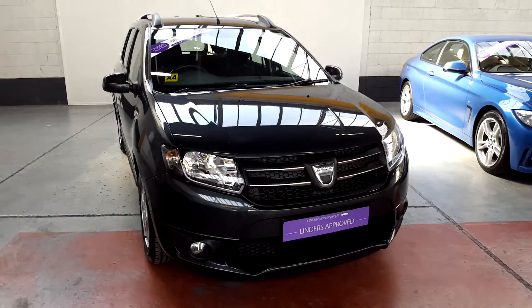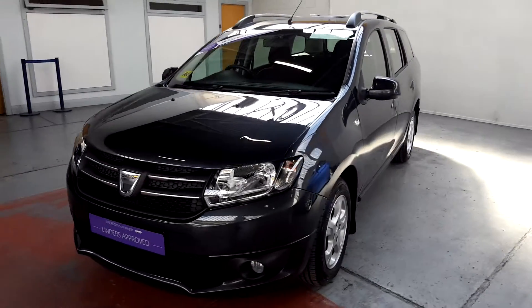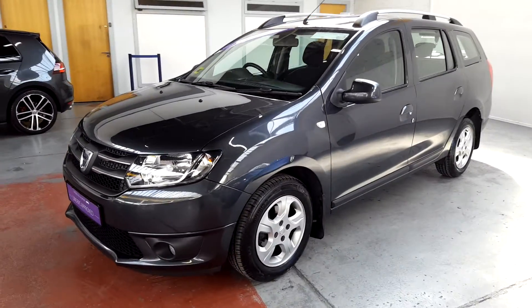Hi folks, Luke here from Linders down here in Chapel Lizard. Just want to show you this stunning Dacia Logan. It's just arrived into our Chapel Lizard showroom here.